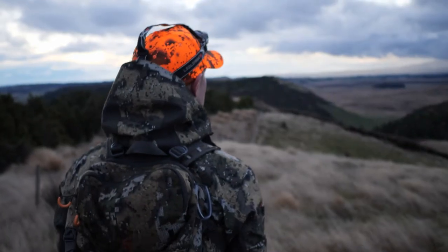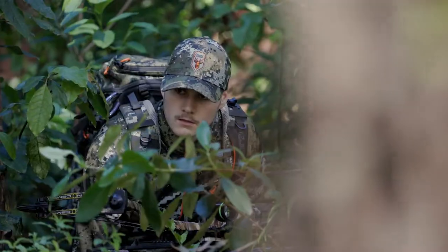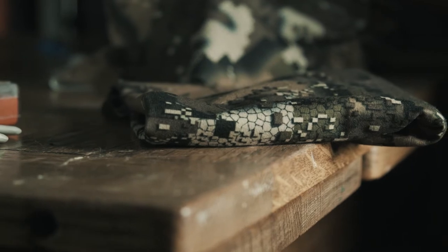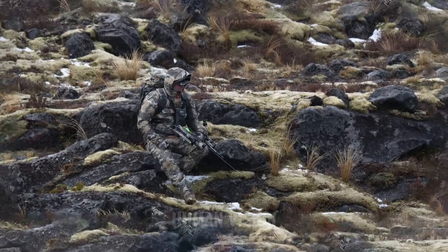As passionate hunters we have always had the drive to find bigger trophies, make longer shots and get closer. So to understand the animals better will give us the upper hand. Our curiosity sent us down a path of research and development that led to the creation of Dissolved Camouflage, a patent designed to fool animals, not hunters.